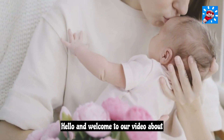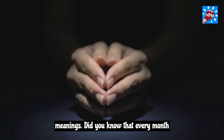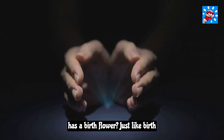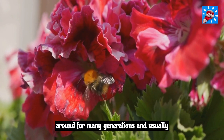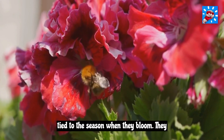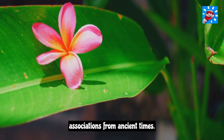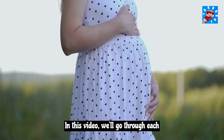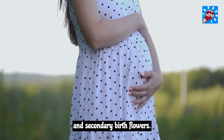Hello and welcome to our video about birth flowers by month and their meanings. Did you know that every month has a birth flower, just like birthstones? Birth flowers have been around for many generations and are usually tied to the season when they bloom. They also have cultural or religious associations from ancient times. In this video, we'll go through each month and tell you about their primary and secondary birth flowers.